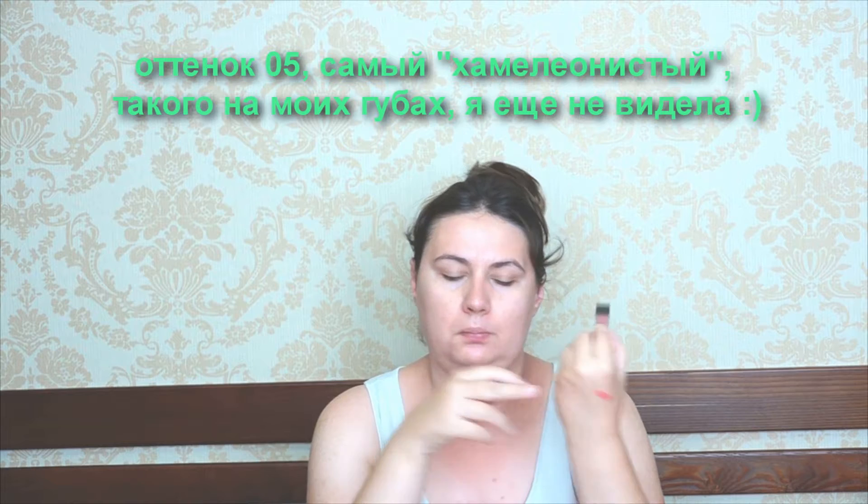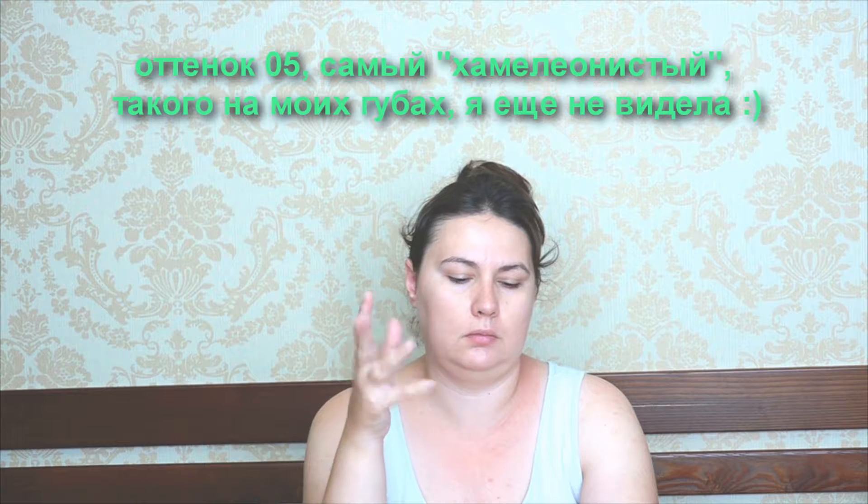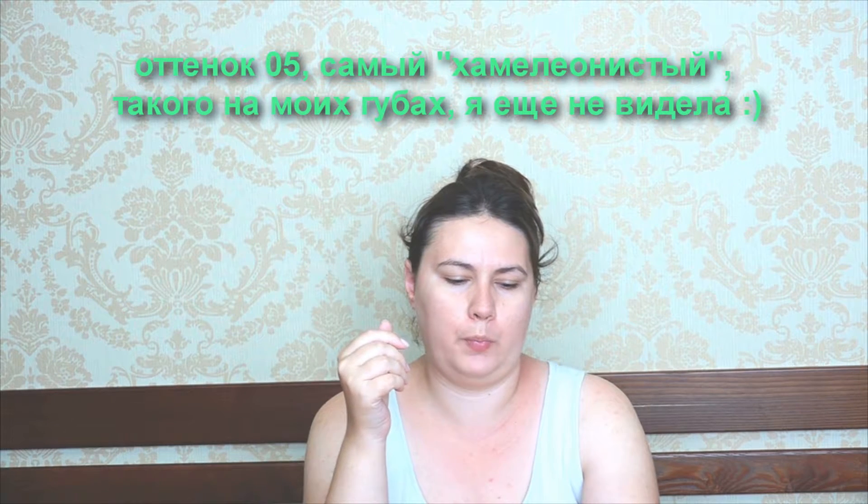Я успела один день его поносить. Сейчас на руку покажу. Он оказался не таким, как на их губах, — он оказался даже ярким. Что удивительно. На руке он не такой яркий. Почему-то.